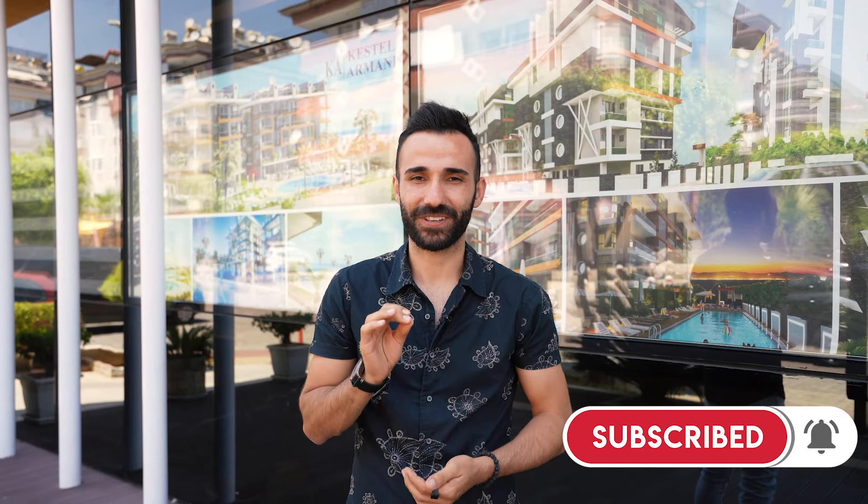Hello, Mustafa is back with another presentation. Today we are going to present you a very cozy and nicely designed apartment just nearby the Cleopatra beach. I can't wait for it and I know you're also excited. Let's go and see it.